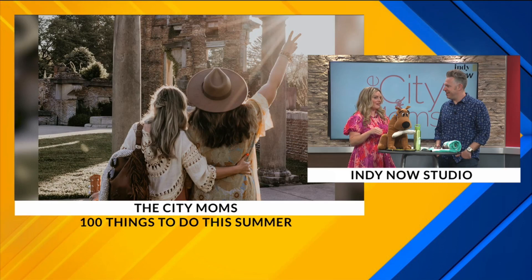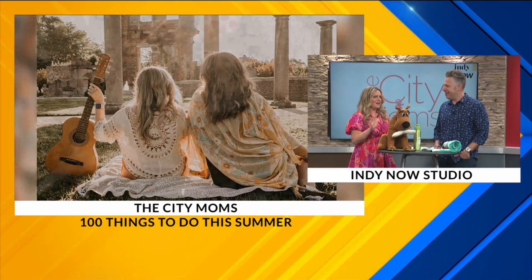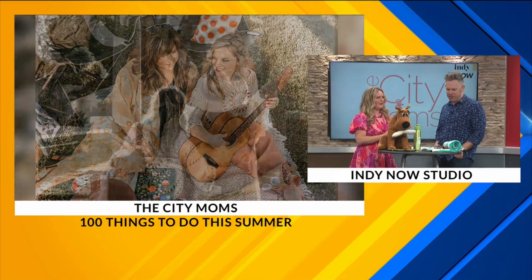Rock the Ruins is a super nice, intimate venue — tons and tons of performances at the Ruins at Holiday Park. You can go with a girlfriend, date night, or even take the family; it's really family friendly. Bring your own chair and blanket. They've got tons of food vendors on site — Lou Malnati's pizza — just the perfect summer concert experience.